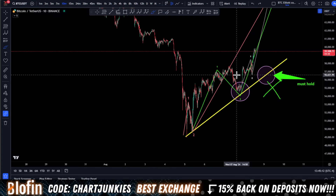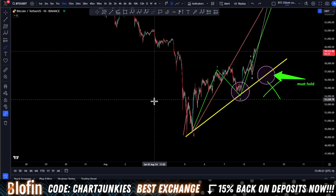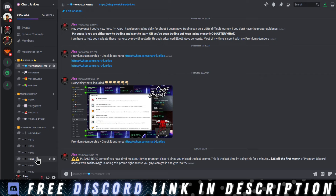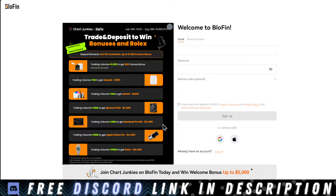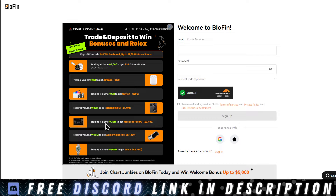So what are the trade setups that we could be looking to hop into? Real quick — if you want to stay up to date with my trades, join the free Discord linked in the description below. Once you're in there, you can upgrade for my daily alerts, 24/7 live Elliott Wave charts, courses, and a free indicator. Use code 25OFF for $25 off your first month. Also, Blofin is the exchange that I use — it's no KYC. Click the link for 15% cashback on all of your deposits, and you get to trade for a chance to win a Rolex. Capitalize on that offer, click the link in the description below.